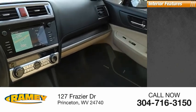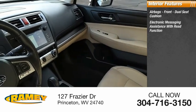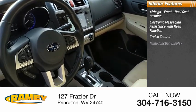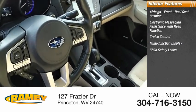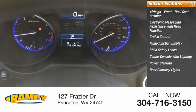Inside you'll find airbags — front dual seat cushion — electronic messaging assistance with read function, cruise control, multifunction display, child safety locks, center console with lighting, power steering, door courtesy lights.